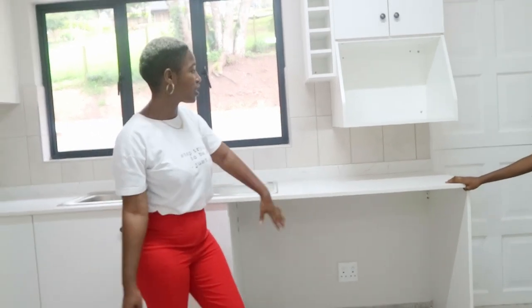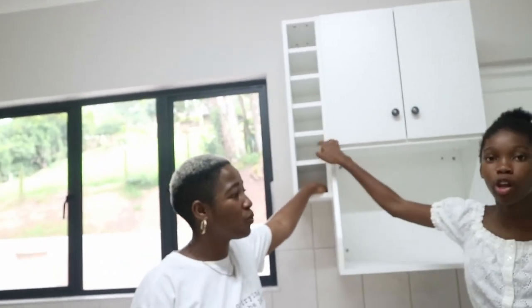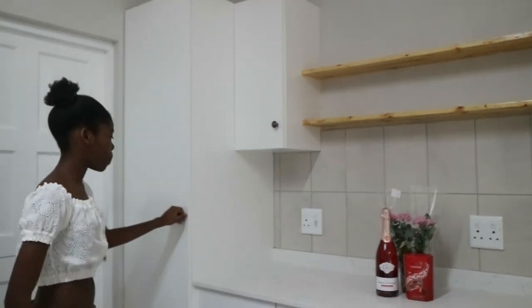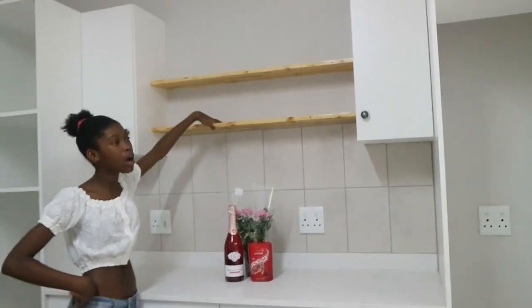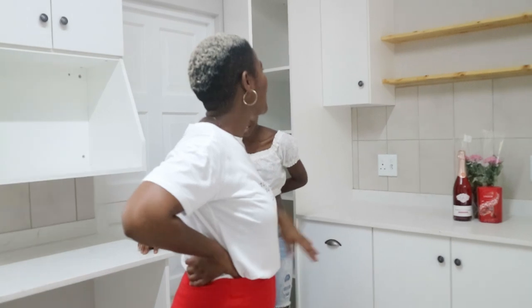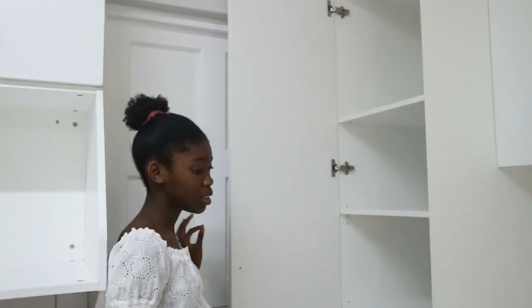We have space for a washing machine and dishwasher. This is beautiful. We have the microwave and more storage. This is my favorite — these shelves can be used for decoration or to store boxes and items. You can decorate them to make it look more homely and stylish. And then there's a lovely pantry area as well.